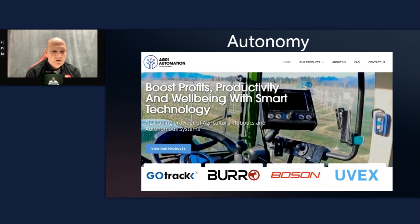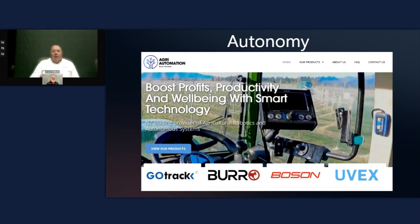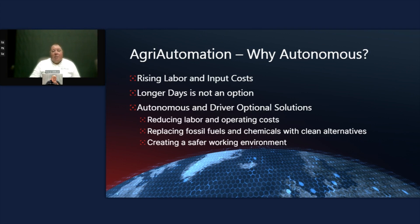Mike: Chris, could you tell us about what Agri Automation is doing? Chris: Thanks Mike, great to be part of this and to be a partner with GeoNet. Our company specializes in several different systems. We have a retrofit system similar to what Joey described with steering, but going a step further. The system is called GoTrack, it comes out of Poland, and it retrofits into practically any horticultural tractor.